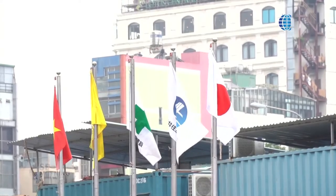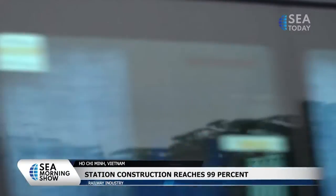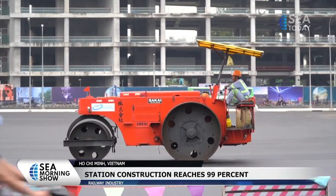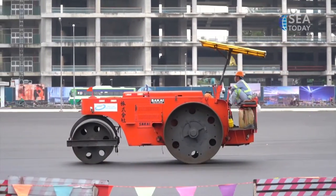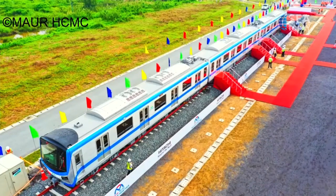The station in front of the Saigon High Tech Park in Thủ Đức City is 99% complete, and the others are around 90% complete. The station has three floors, stretching 150 meters in length, 23 meters in width, and 22 meters in height.